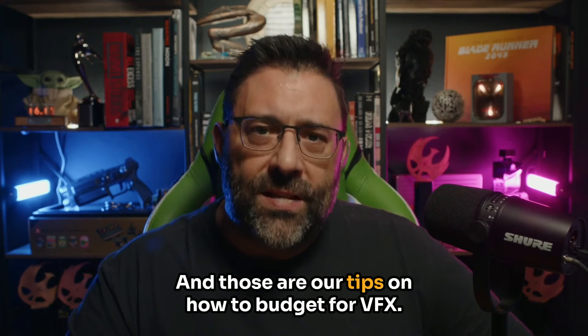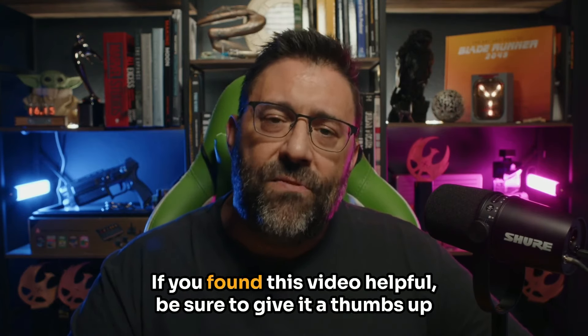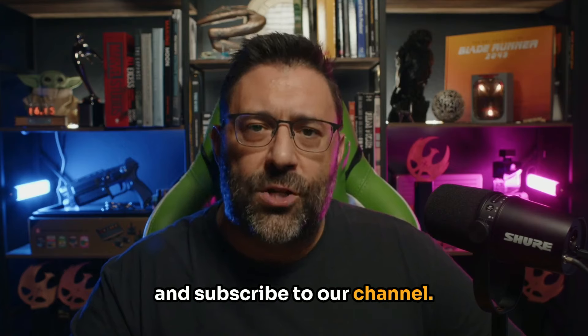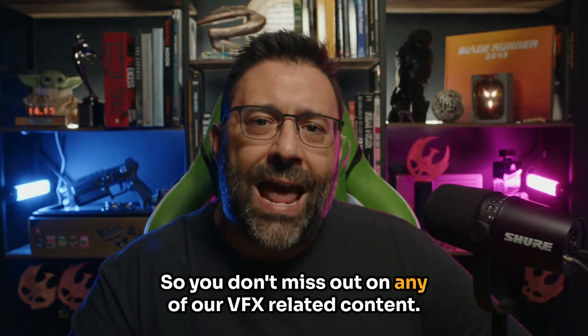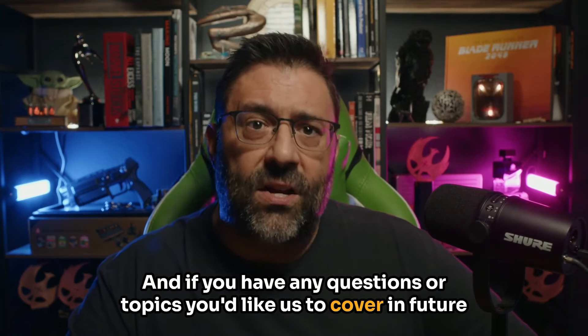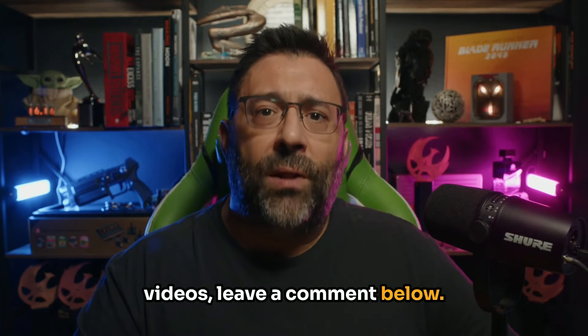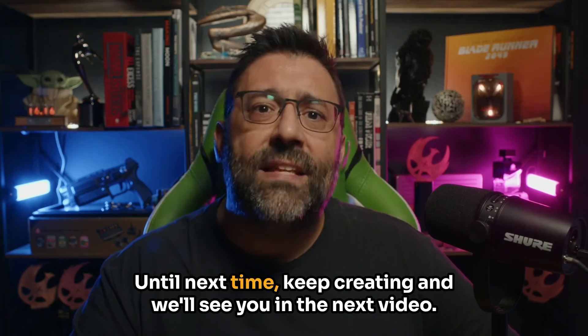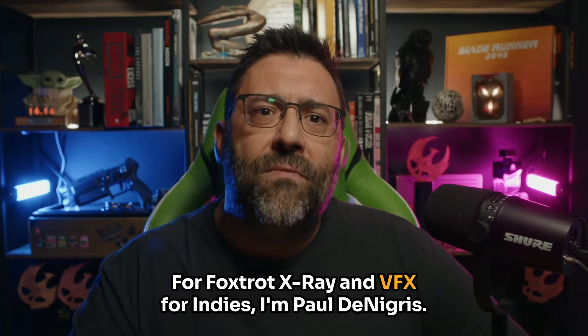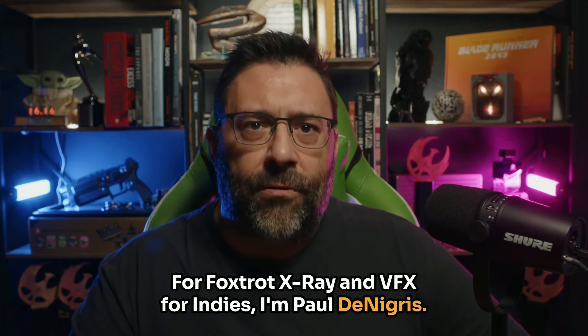And those are our tips on how to budget for VFX. If you found this video helpful, be sure to give it a thumbs up and subscribe to our channel so you don't miss out on any of our VFX-related content. If you have any questions or topics you'd like us to cover in future videos, leave a comment below — we'd love to hear from you. Until next time, keep creating, and we'll see you in the next video. For Foxtrot X-Ray and VFX for Indies, I'm Paul Denegris. Thanks for watching.